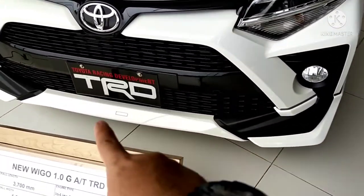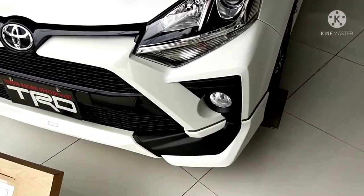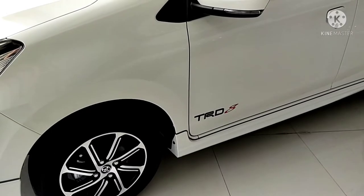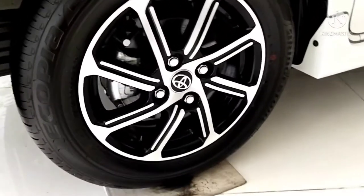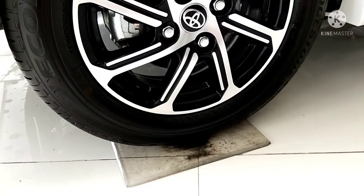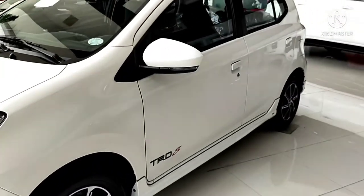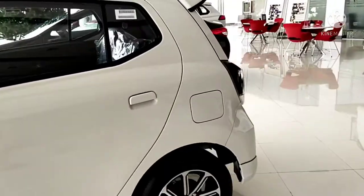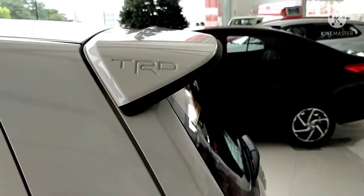The TRD variant has a wrap-around skirt design and a side skirt. It's already using R14 alloy rims — 175/65 R14 tires. TRD stands for Toyota Racing Development.